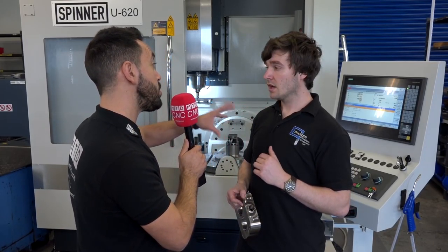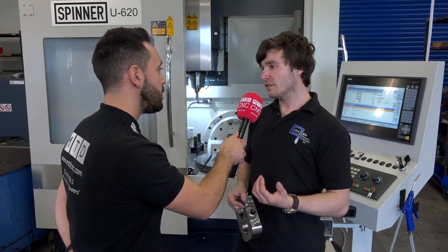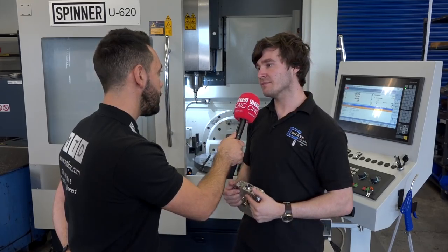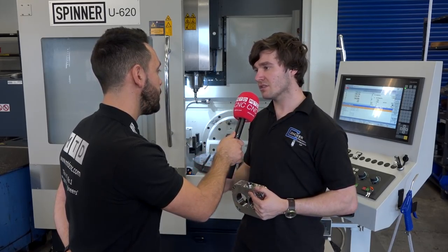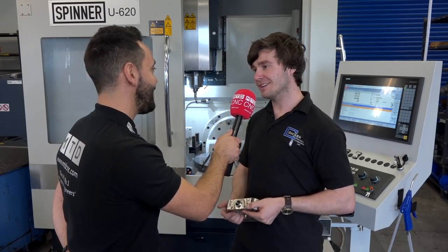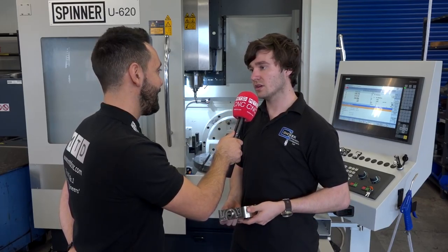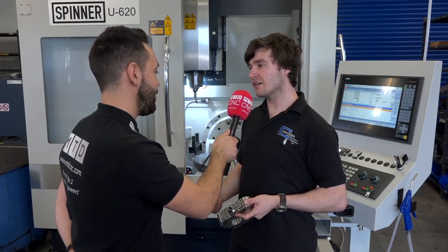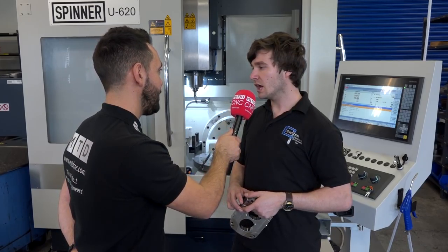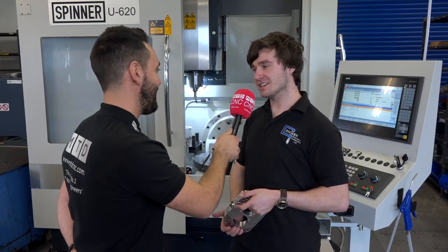Are you programming directly into the machine or offline? We're doing it offline, but we do have the option of the Siemens control. I've programmed basic programs directly on there for when we need to rush stuff through — it saves time. Even that is quite simple and straightforward, and when you need to rush something through it's so much quicker.